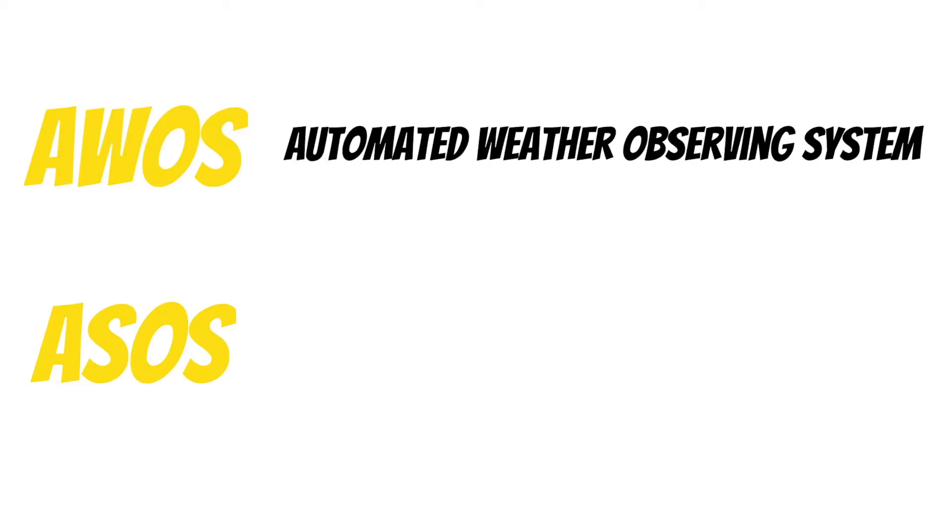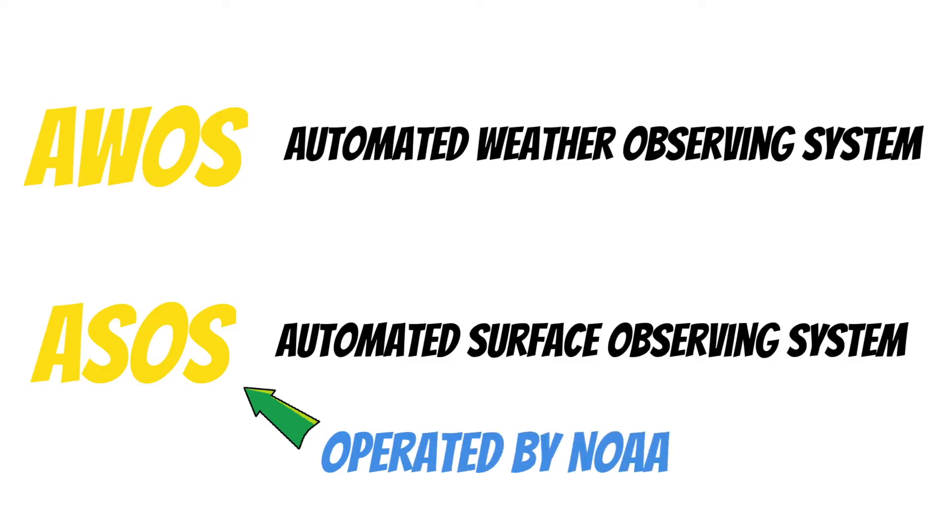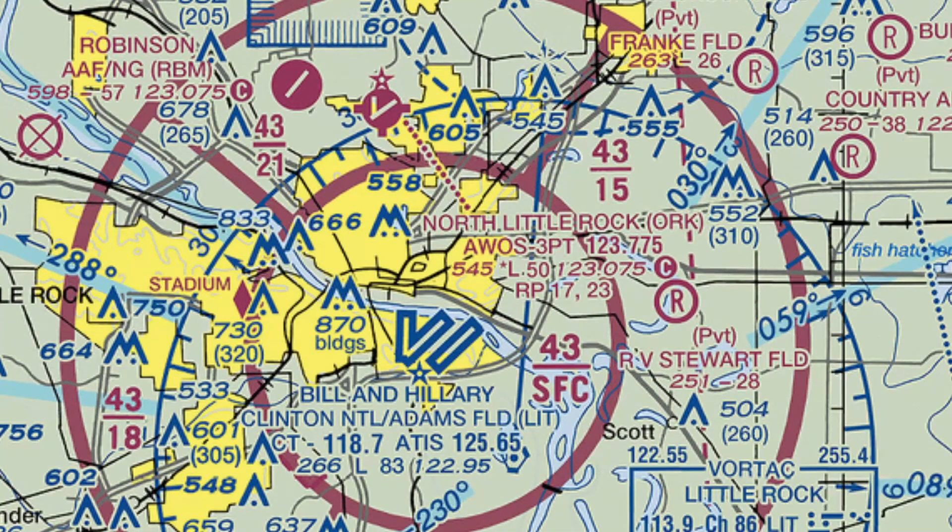The other two places where we can receive weather reports are on AWOS and ASOS frequencies. AWOS stands for Automated Weather Observing System, and ASOS stands for Automated Surface Observing System. The main difference is that ASOS is operated by NOAA, but pilots use these the same way so we'll group them together. Let's take a look beneath the shelf of the Class Charlie here at Adams Field — this is North Little Rock Municipal Airport. Down here in the information section, we'd find the frequency to tune in to listen to the AWOS. Notice this little code, 3PT, beside the word AWOS — this tells us what's available on this frequency.